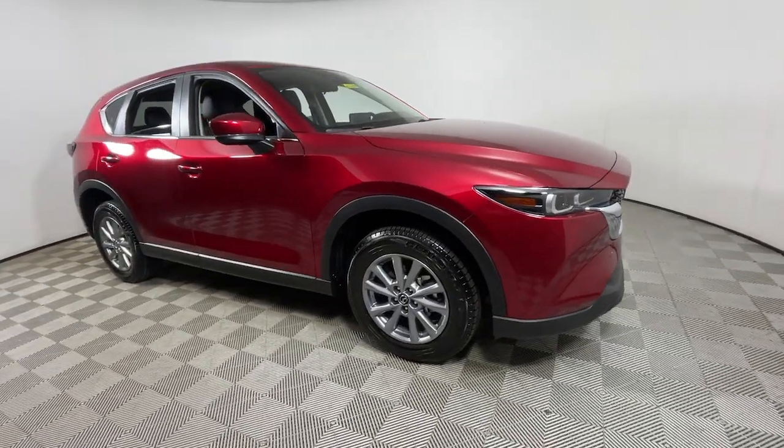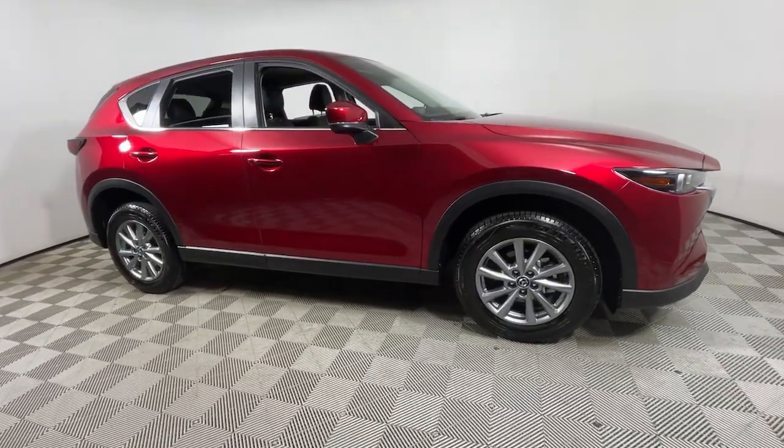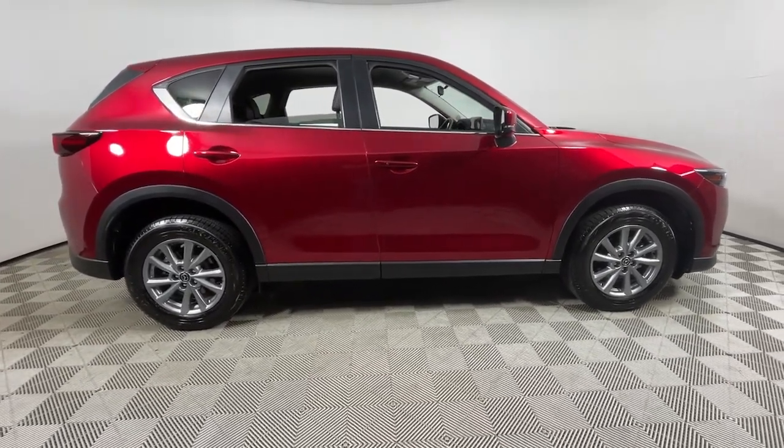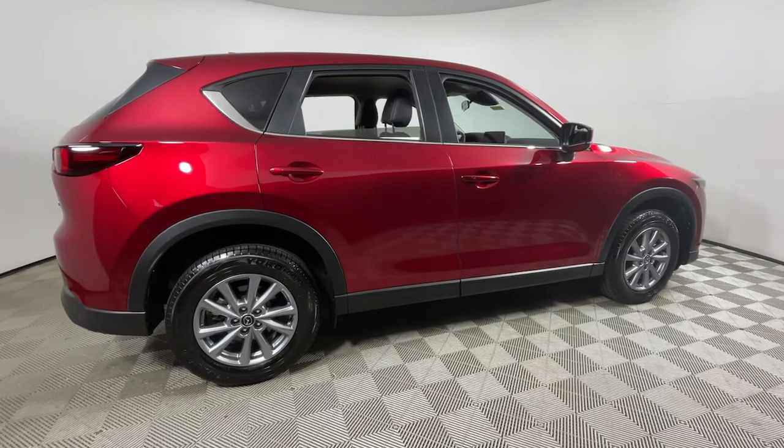Looking for your dream car? It could be the 2023 Mazda CX-5. With less than 15,000 miles on the odometer, this vehicle stands out from the rest.